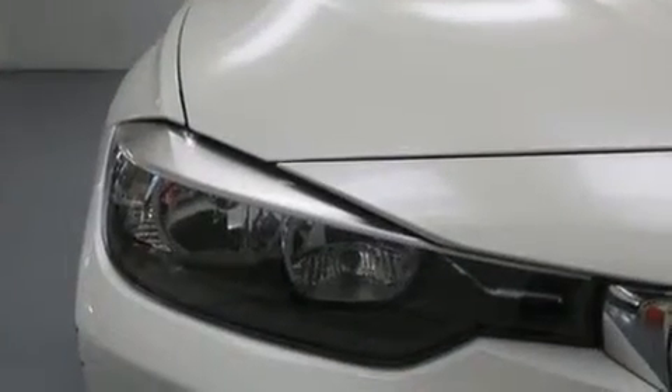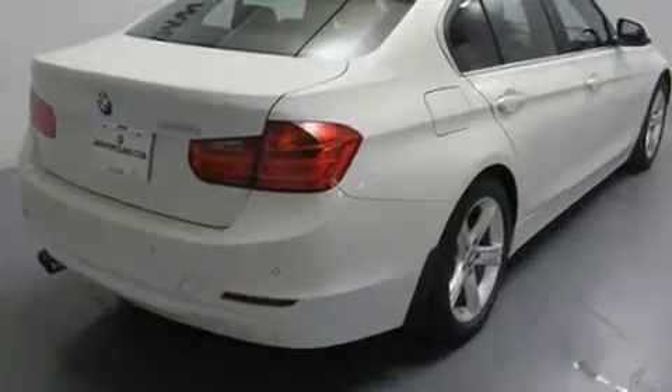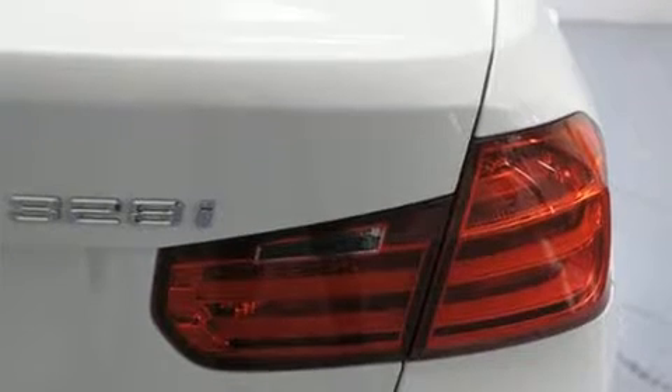All of the premium features expected of a BMW are offered, including adjustable headrests in all seating positions, speed-sensitive wipers, a power seat, fully automatic headlights, and more.